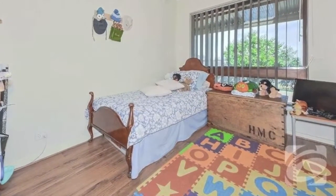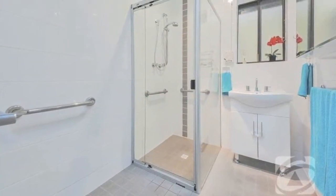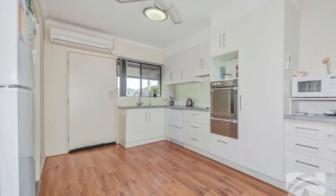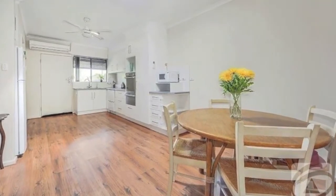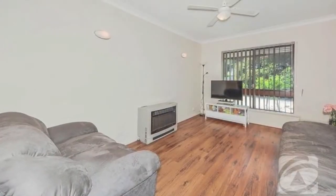Offering two good-sized bedrooms and a sensational updated main bathroom tiled to ceiling. Stainless steel appliances, a two-drawer dishwasher plus PuraTap to the gorgeous modern white kitchen that provides ample bench and cupboard space, all overlooking the huge open-plan casual meals, dining and family lounge area.